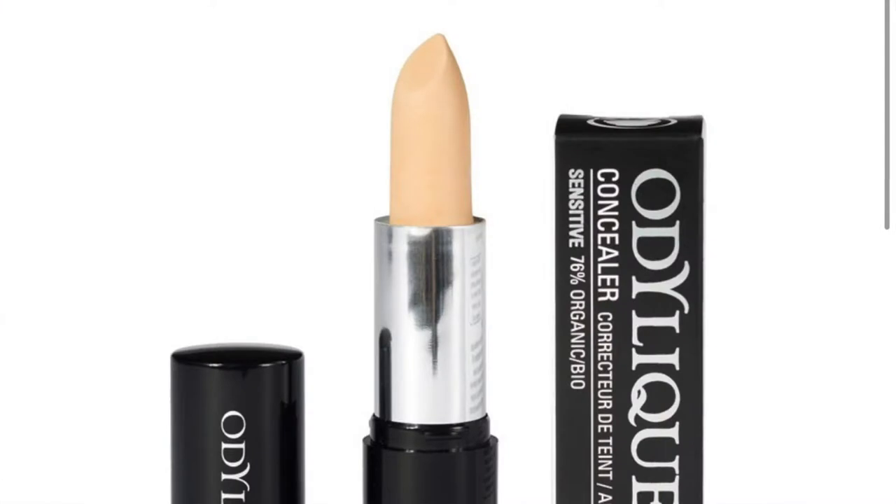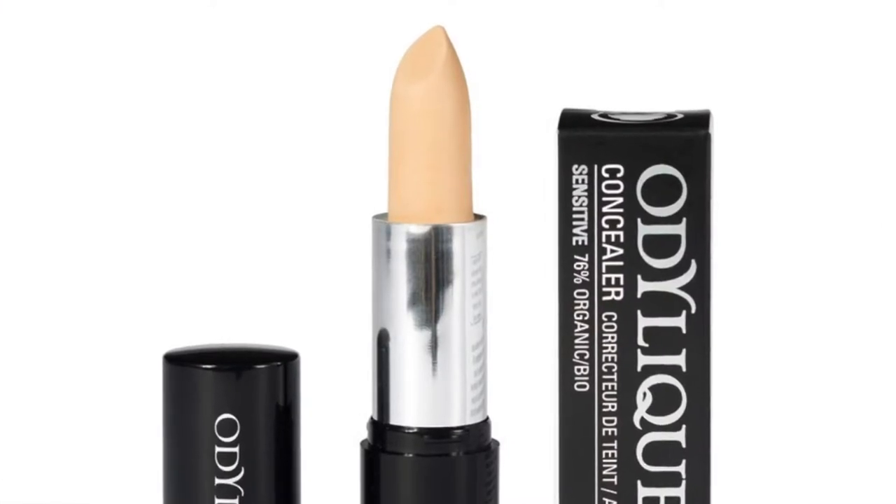You know those concealers that look like lipstick? I put one on my lips when I was little because my sister had it — shout out to you Dara, because you got me into this.